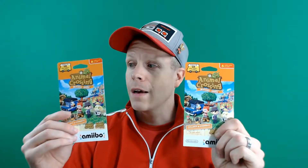Hey Nintendo Chitchatters, I'm Eddie Ray from NintendoChitchat.com and today we have two more packs of Welcome Amiibo cards for Animal Crossing to open up. So let's get started.